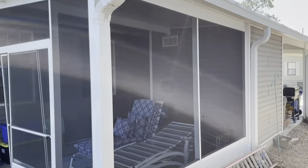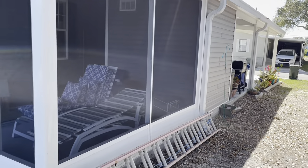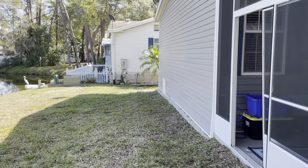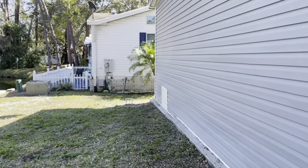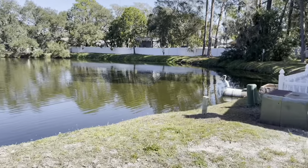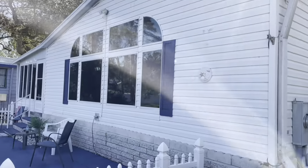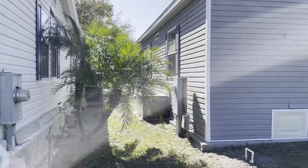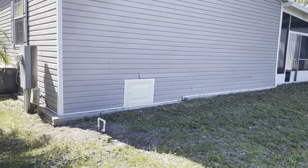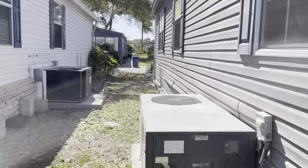Here's a look at the home from this side — gutters, all proper, good carport. Florida wildlife. It's a nice-looking mobile home too. This home is beautiful, absolutely beautiful.